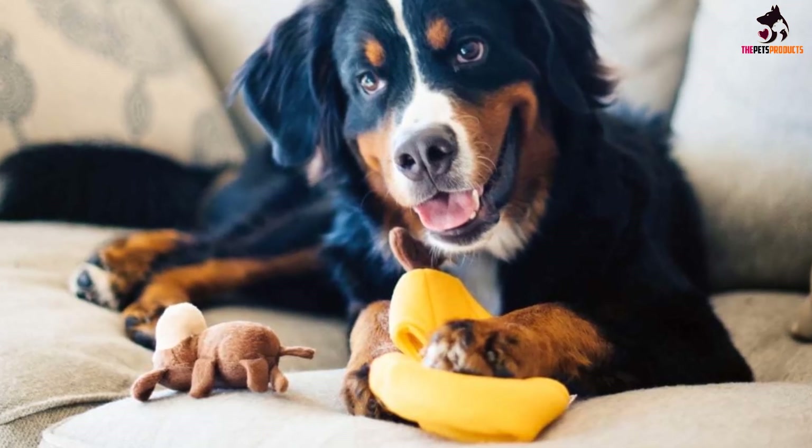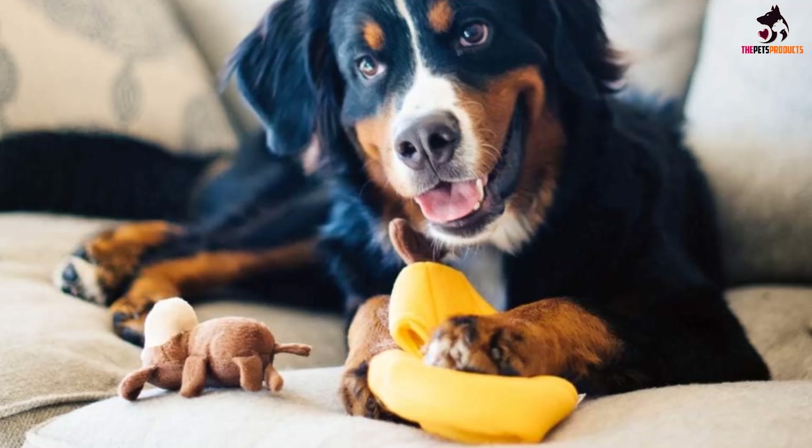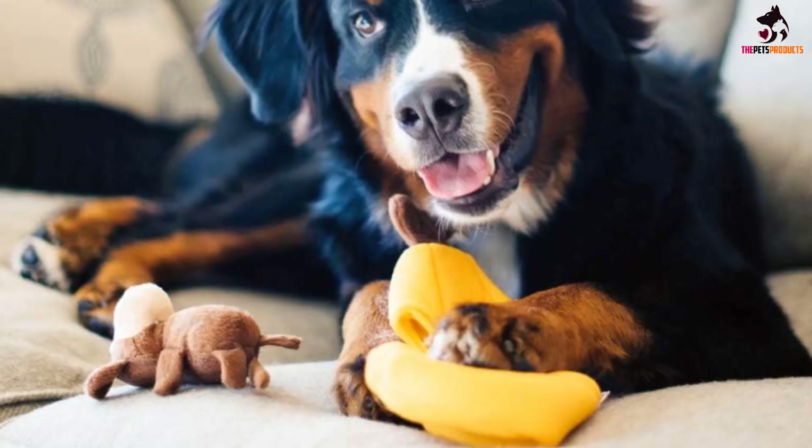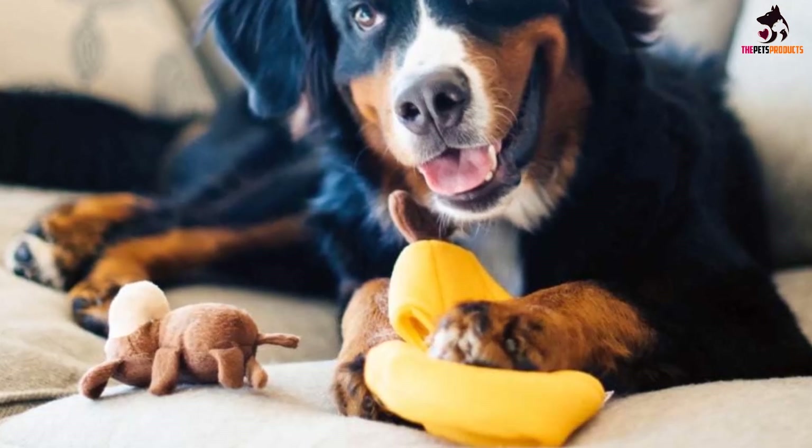Each plush animal is quality-made and won't come apart with lots of playing and biting. To make the game more challenging for dogs, the holes are placed next to each other rather than on opposite sides.